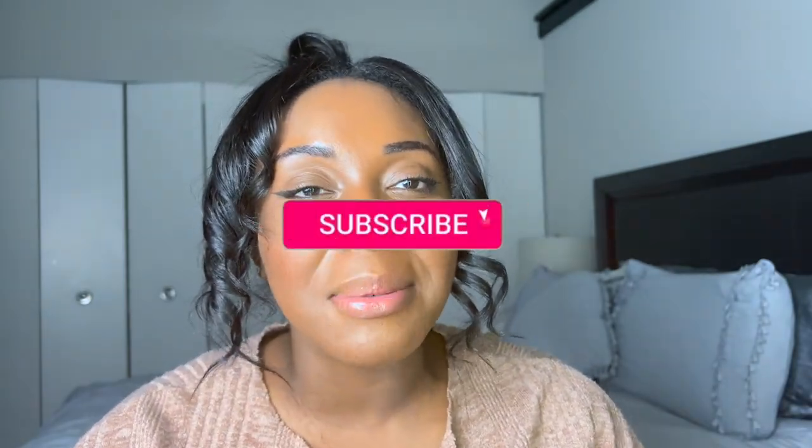Sorry to end this video on a bad note, but either way, I hope you guys enjoyed this video and I hope you're enjoying this series. Please leave any perfume suggestions below so I can go out and buy them and try them, so we can make this an ongoing series. Thank you all for watching, thank you all for tuning in, and don't forget to subscribe to my channel. I hope to see you in the next video. Bye!